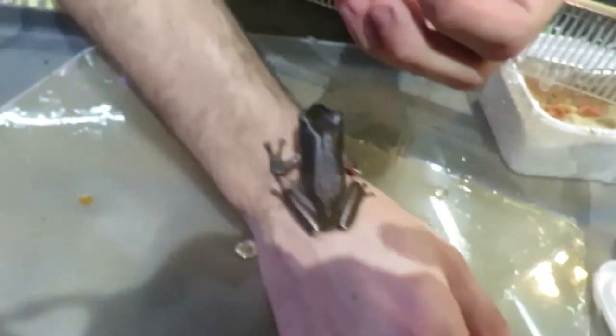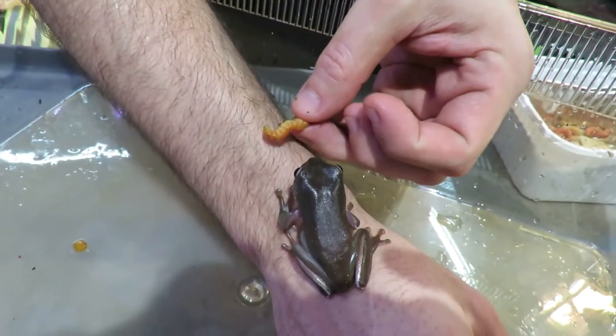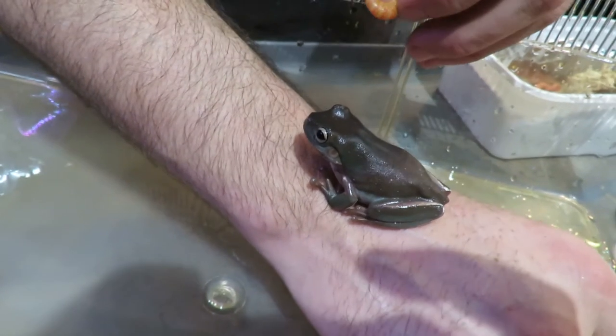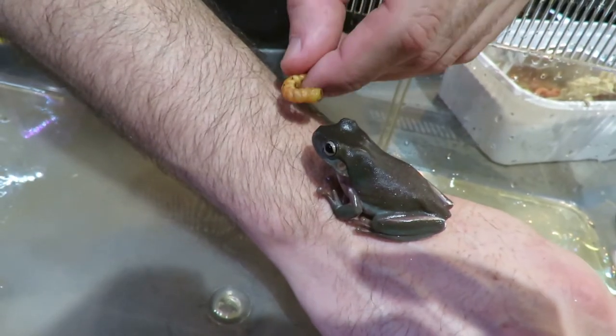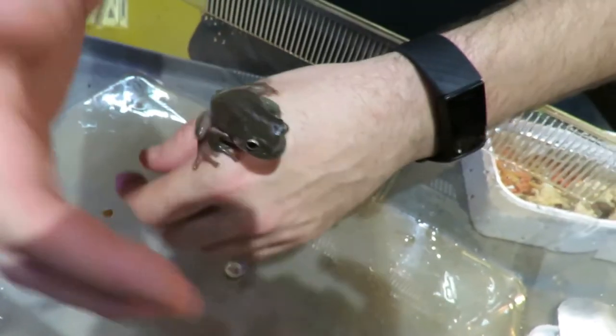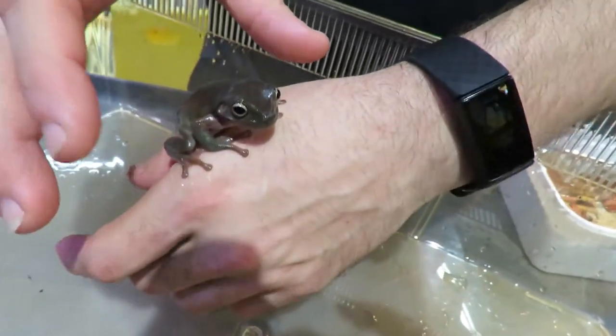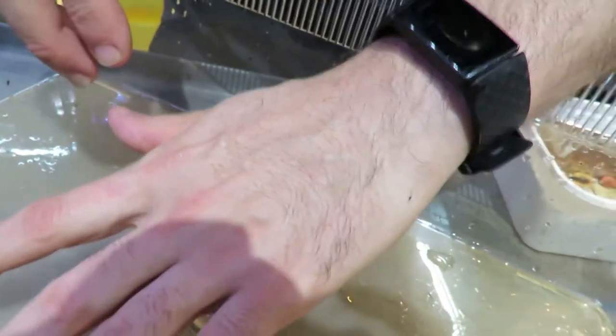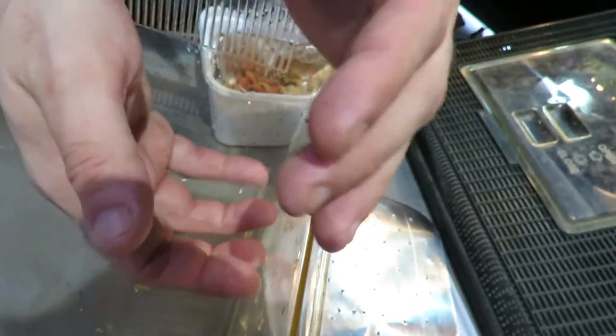I'm offering him some food in hopes that he'll take it, but I think he really likes my shirt. Most of the frogs I showed you today are nocturnal, and this guy is as well — he'll typically be more active at nighttime. They typically get about four to six inches in size. They're also called dumpy tree frogs and they come from Australia. They'll eat all sorts of food. They can be bred in captivity and there are now different morphs — some are called snowflakes and they have little white spots on their body.